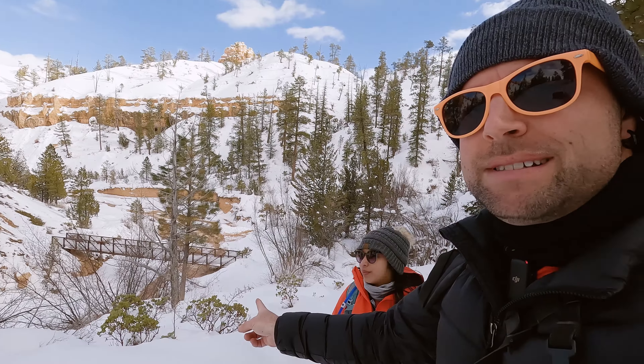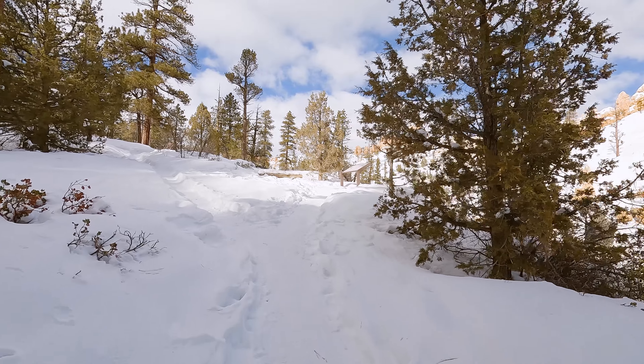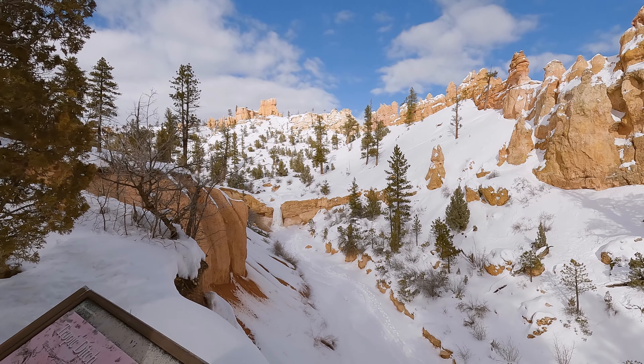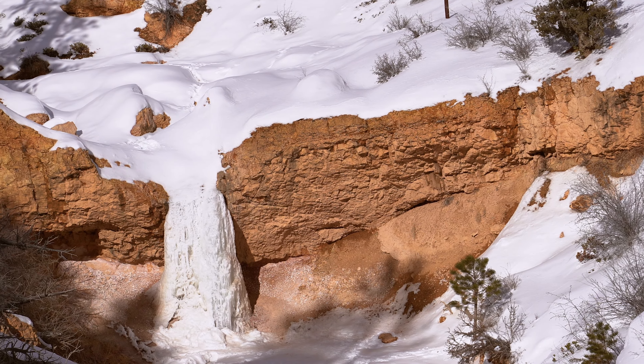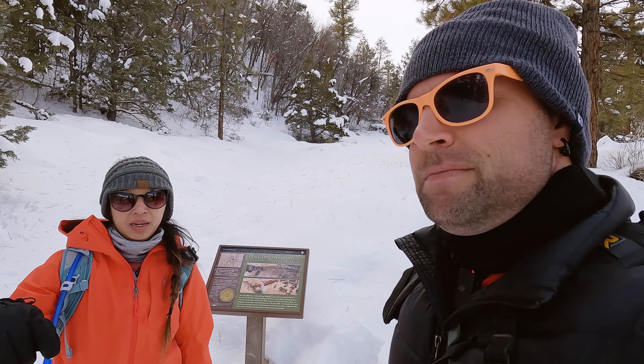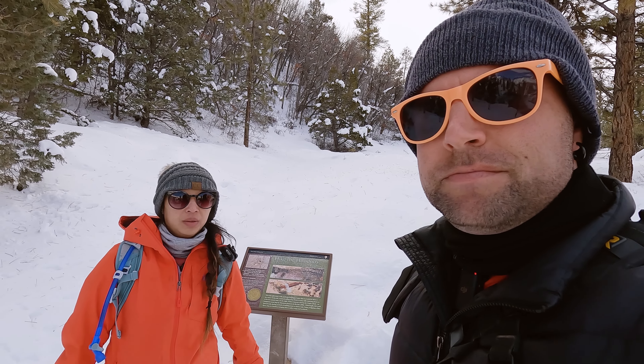After you cross the bridge you're going to head up this hill and you'll find yourself at a sign and a fork. Making a left here will take you to the Mossy Cave, and making a right will take you up to another informational sign where you'll have a good view of the waterfall — it's currently frozen but still really beautiful. In the summertime that waterfall can be flowing pretty good. We'll go to Mossy Cave first and then after that we'll show you how to get to the waterfall.